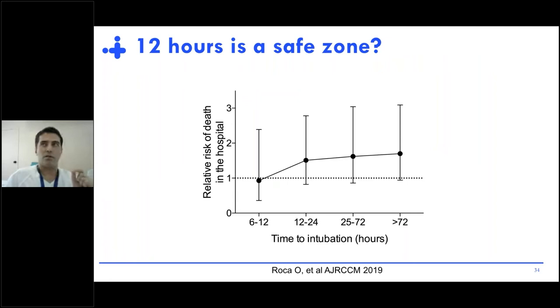Another question is whether 12 hours is a safe zone, or can we extend this to 24 hours. To test this, we compared mortality rates for patients intubated between 6 and 12 hours, 12 and 24 hours, 25 and 70 hours, and after 3 days, compared to those intubated within the first 6 hours of treatment. At least during the first 12 hours, you are in the safe zone — there is no increased risk of death associated with the time of intubation.